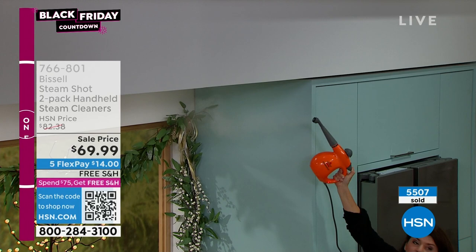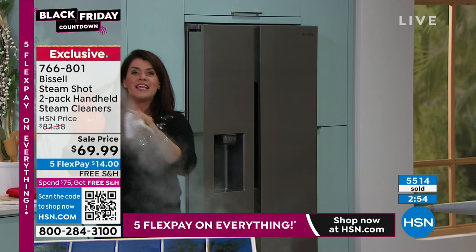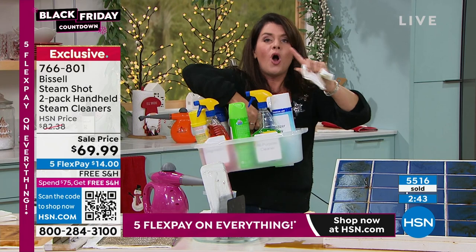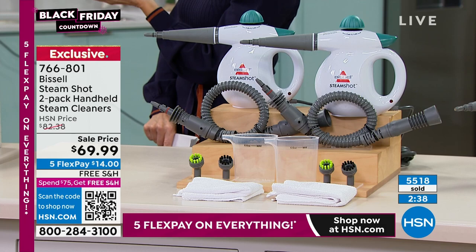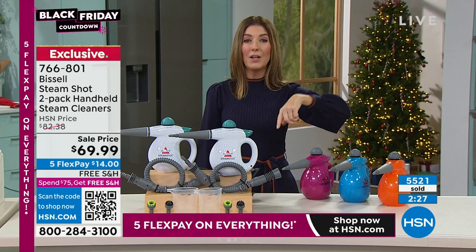You know the fingerprints that are everywhere around your house right now? This is going to tackle it. You don't need the blue guy, the green guy, the spray guy anymore. All you need to do is plug this in, get the measuring cup, and use tap water. There are no other future purchases — you don't have to buy more products just to get this to work. If you have running tap water, you have the Bissell steam shot.